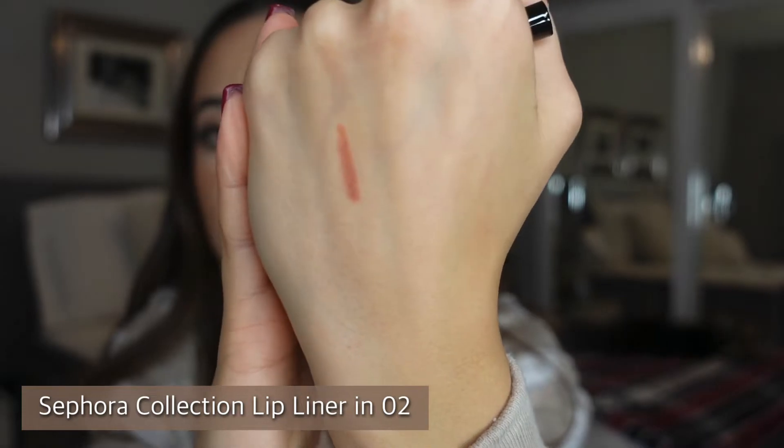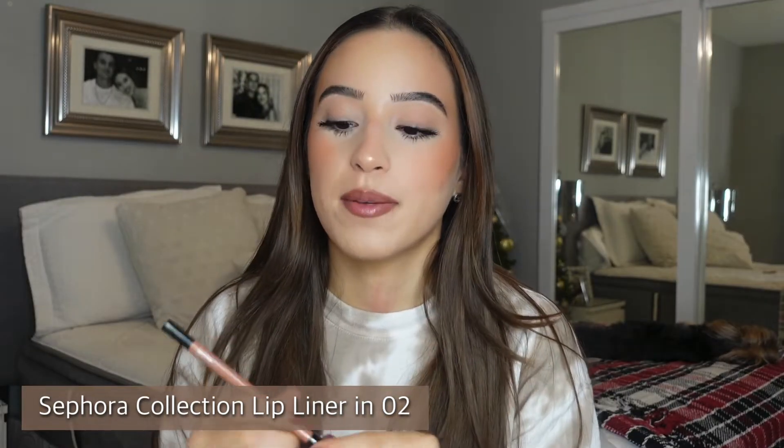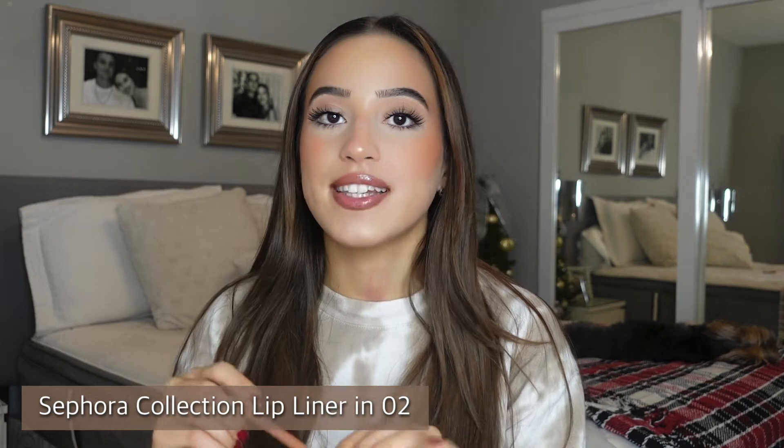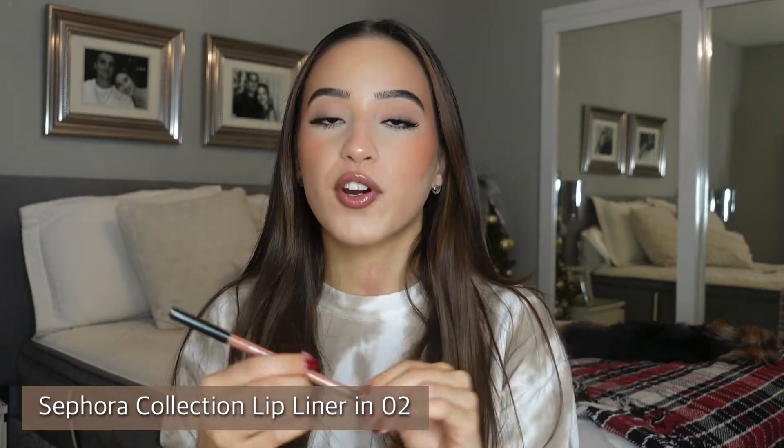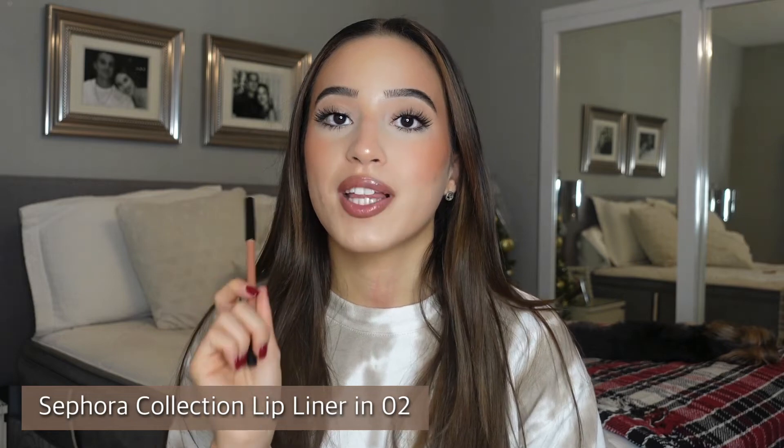Look at that gorgeous nude shade — I'm so excited about this. The other one I have is in shade 04 'Creme de la Creme,' super gorgeous, super creamy, a really good formula and super underrated.